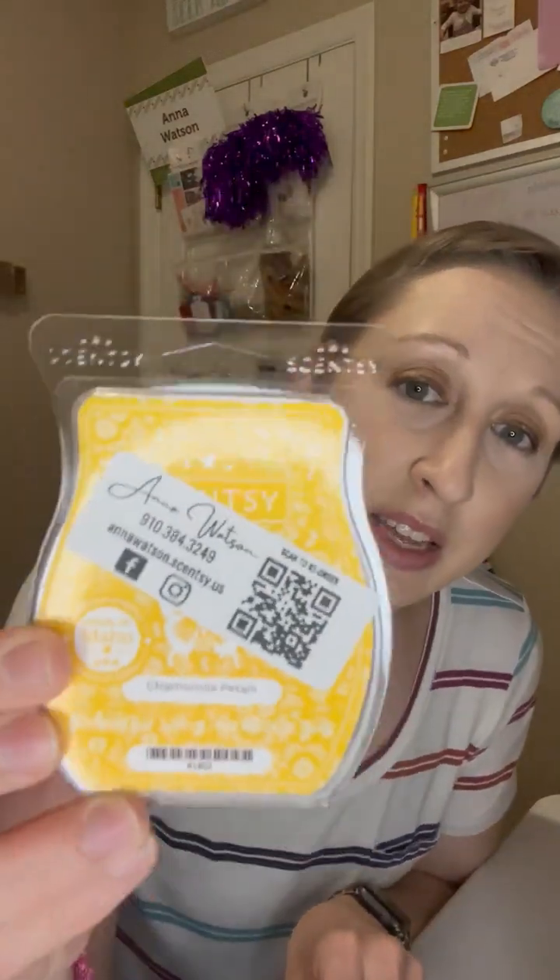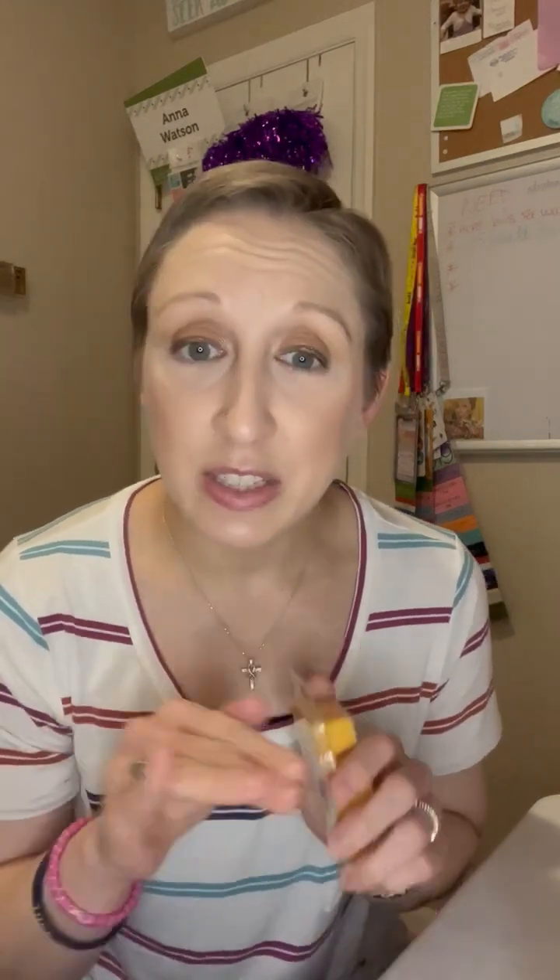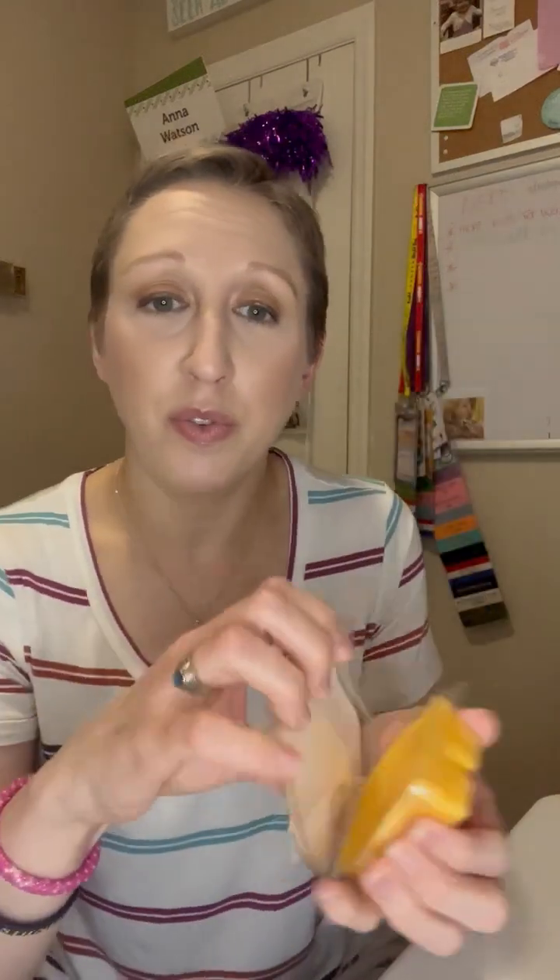So April, our scent of the month is Chamomile Petals. It is yellow and it is a floral scent in our floral family. The top notes are Chamomile Petals, mid notes are Jasmine, and the base note — the last thing you'll get when warming it — is Apple. So Chamomile, Jasmine, and Apple. If you're a floral fan, this is perfect for you.